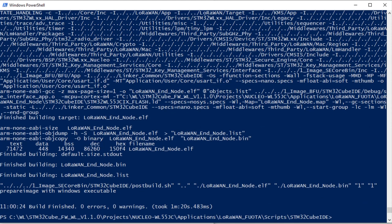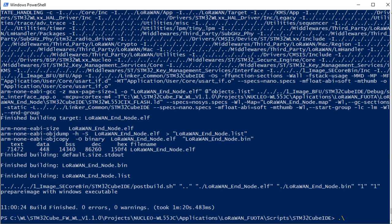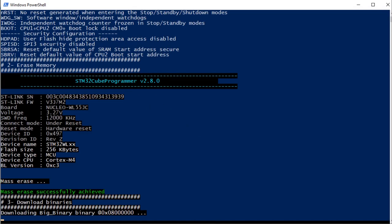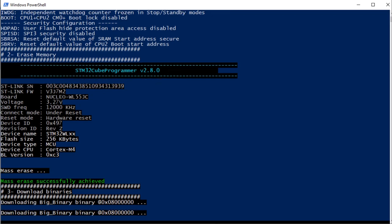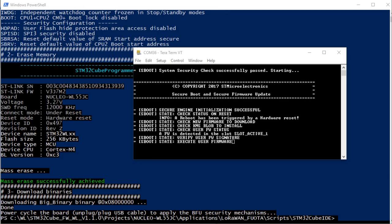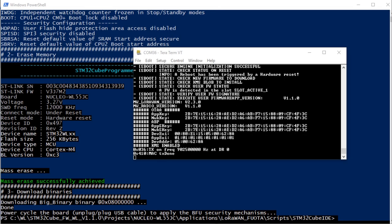This step took about two and a half minutes on my somewhat dated Windows 10 machine. Now run the program.bat file. Your device will be mass erased, binary loaded, which takes about 20 to 30 seconds. You should see your device come up and attempt to join the network. Congratulations, your STM32WL55 node is now FWOTA ready. I'll now hand it over to our friends at Actility to walk you through the setup and deployment process of your FWOTA campaign on the network side.